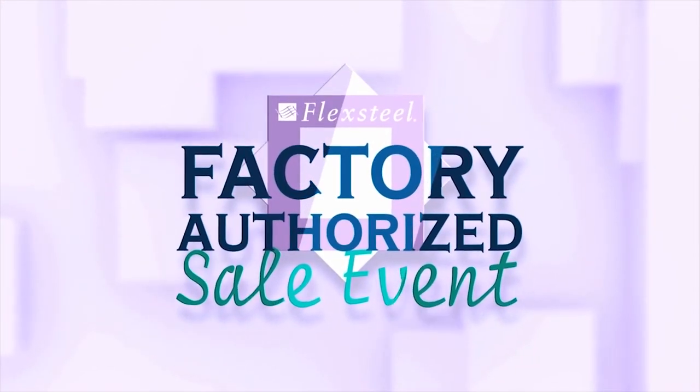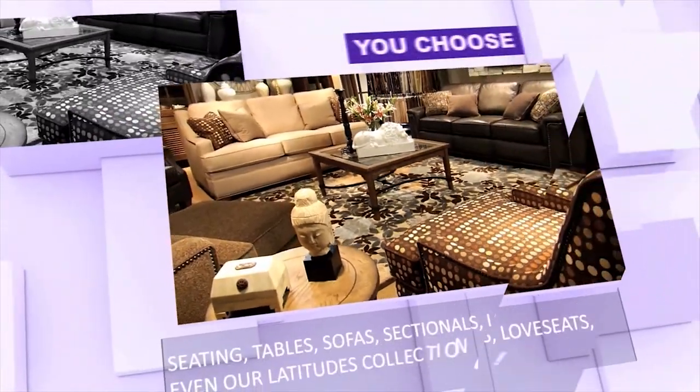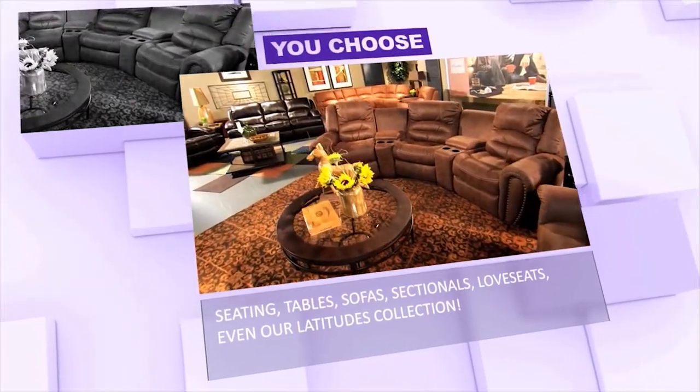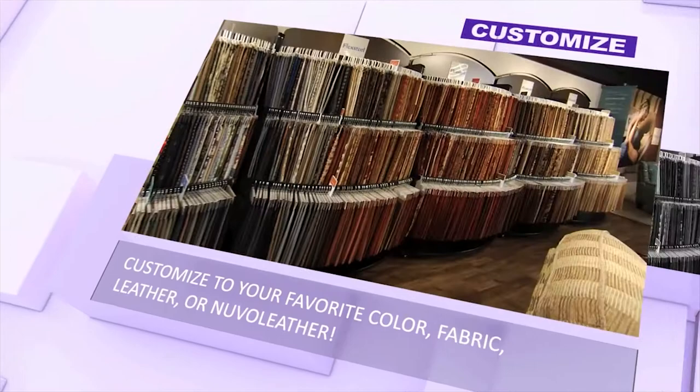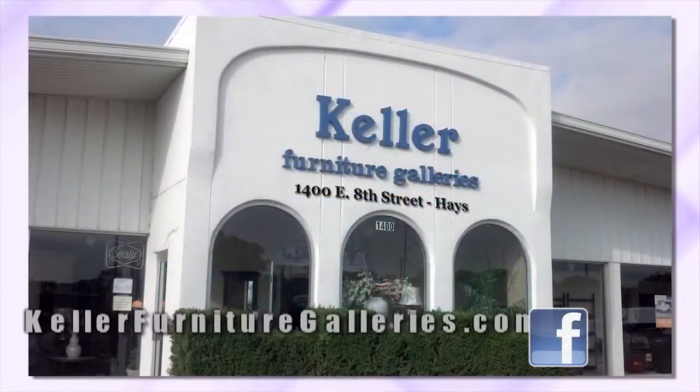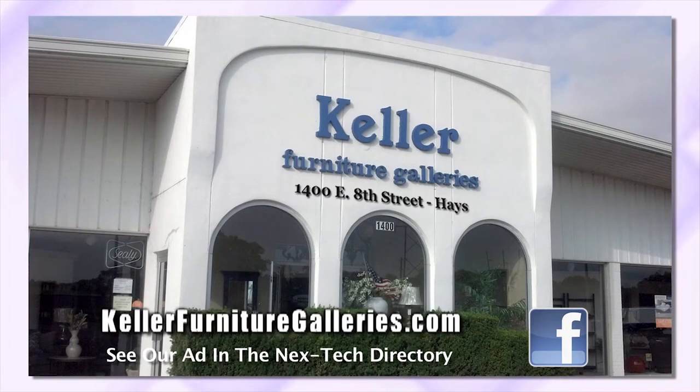During Flex Steel's fall factory authorized sale at Keller Furniture Galleries, rake in serious savings on all styles, all models, fabric, leather, and more — in your choice of colors at dramatic discounts. Including Flex Steel's Wynwood collection of distinctive dining rooms, bedrooms, and home office furniture, all with Flex Steel's famous blue steel seat spring construction, guaranteed for life. Hurry to the fall factory authorized sale and fall in love with Flex Steel. See us in the next tech directory.